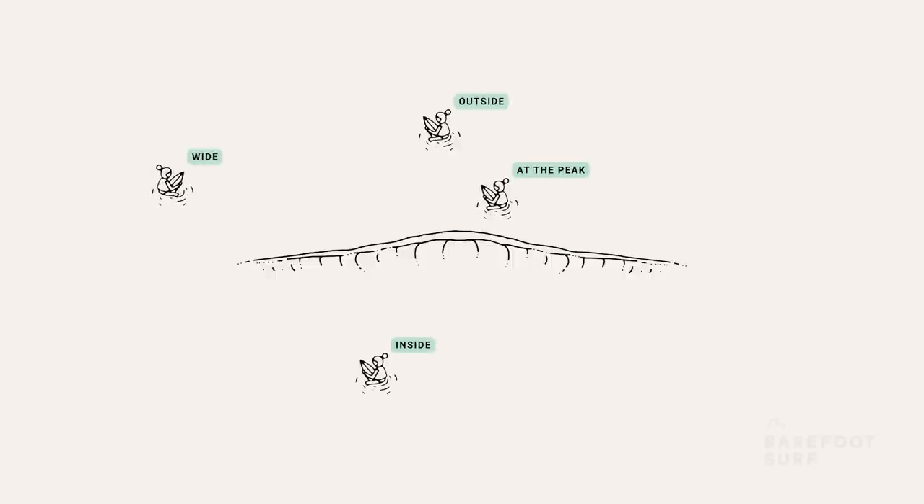When a spot is not too crowded, most surfers will sit outside or directly at the peak because that's usually how you can get the longest and most enjoyable rides. However, the busier the spot becomes, the more attractive sitting wide or sitting inside can become.